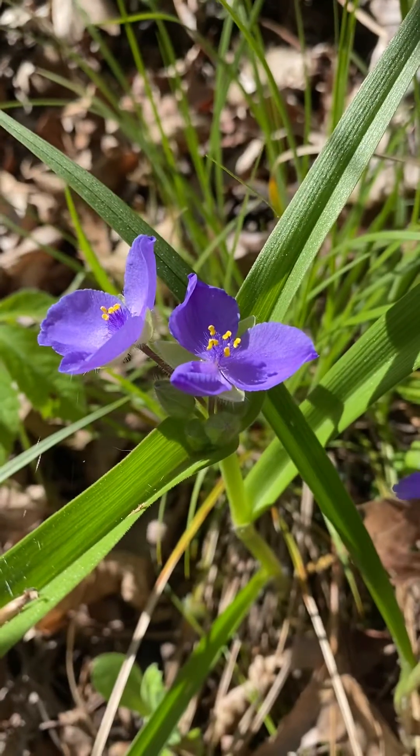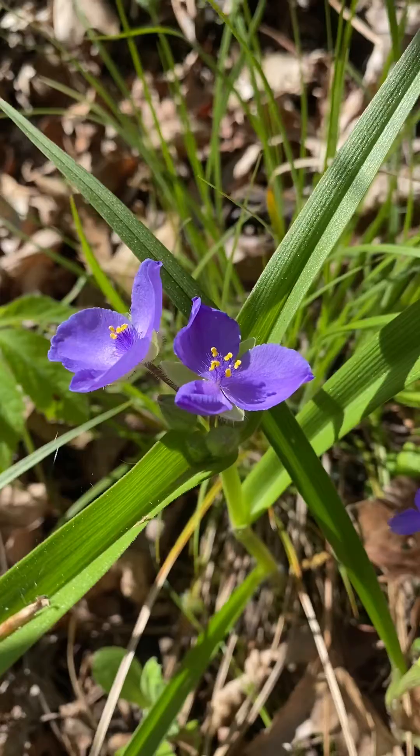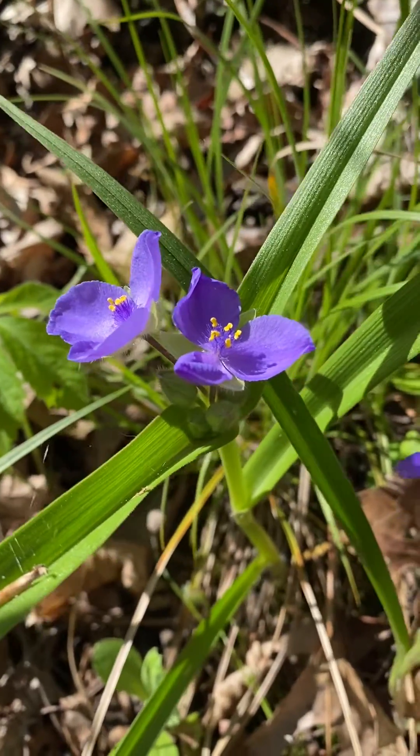You can see it is a monocot, so it has parallel leaf veins. It has flower parts in threes, with the three petals, as you can see there.